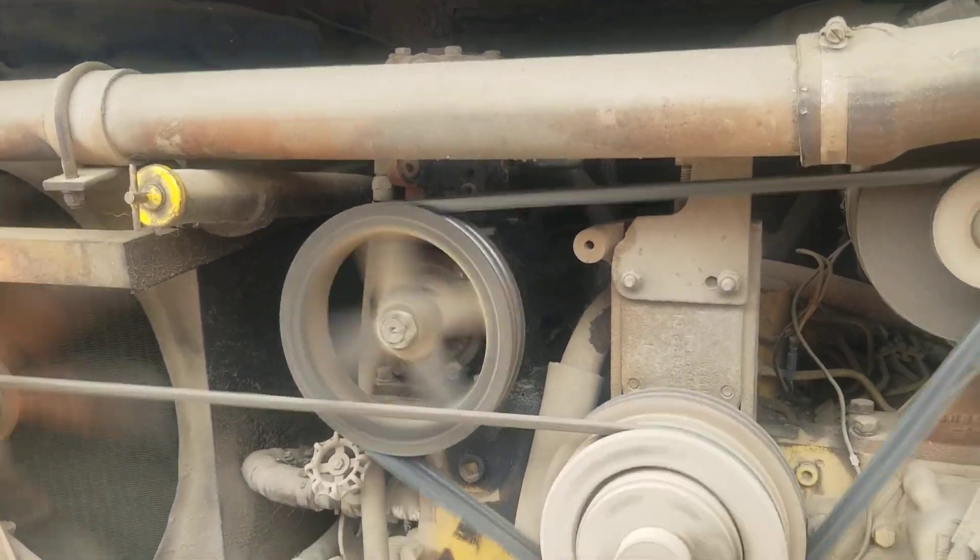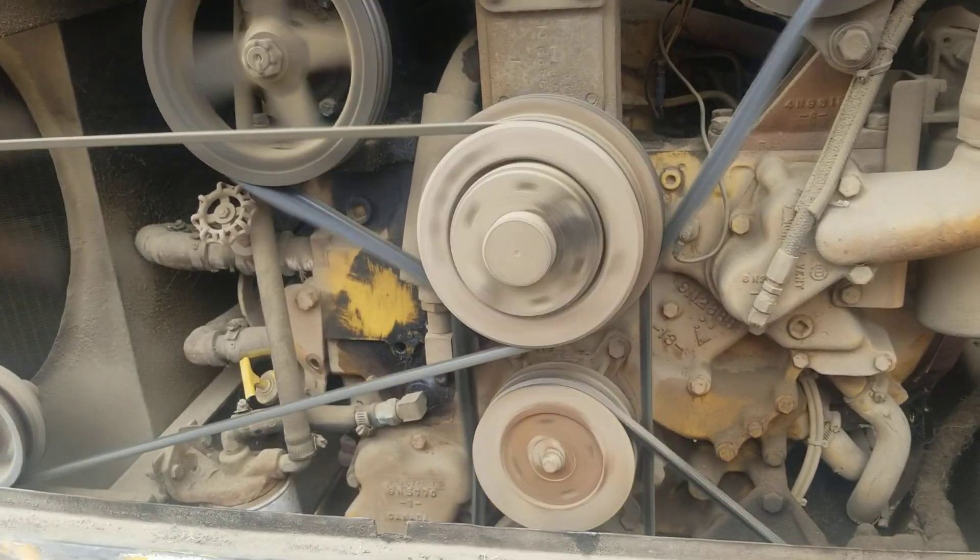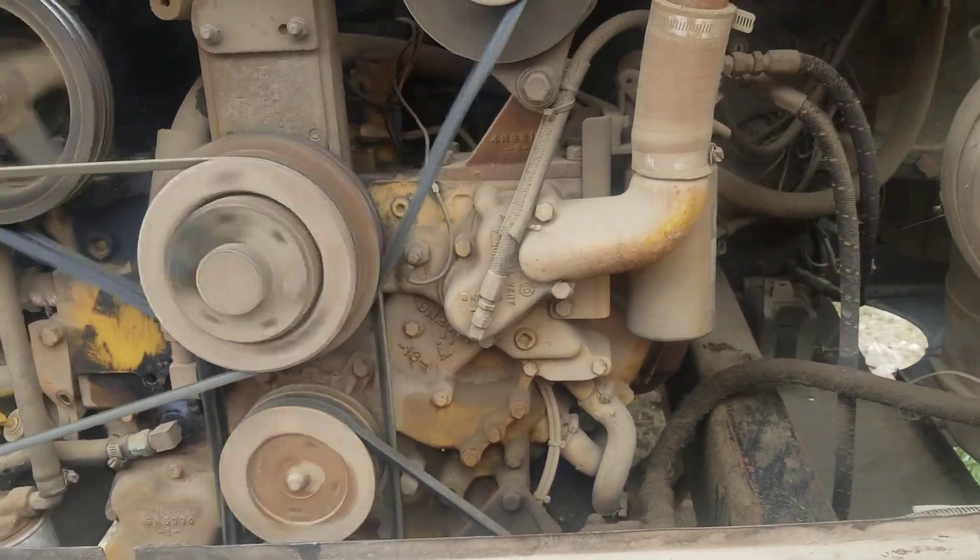Right here at the compressor top left — 3208 CAT, naturally aspirated. No turbos here.